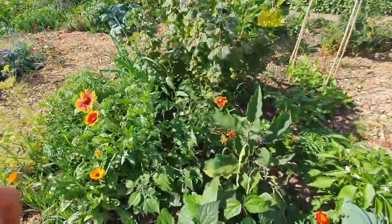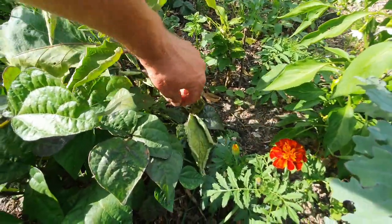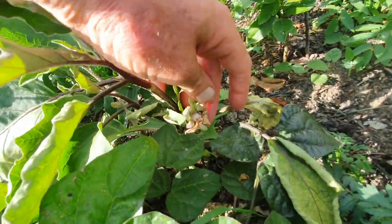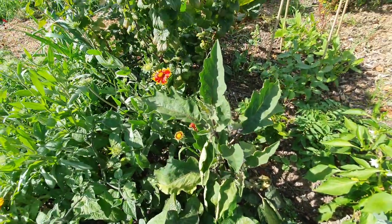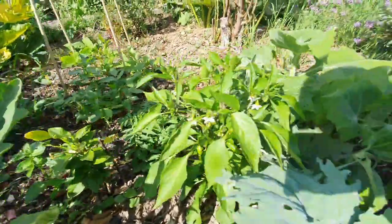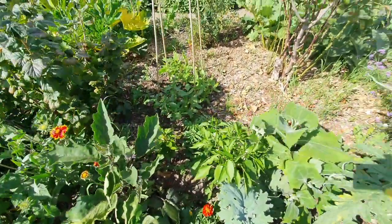As you can see here, this aubergine actually has an aubergine growing in there. So anyone who thinks aubergines are too tropical to grow in the UK, think again. We have peppers with lots of different varieties.